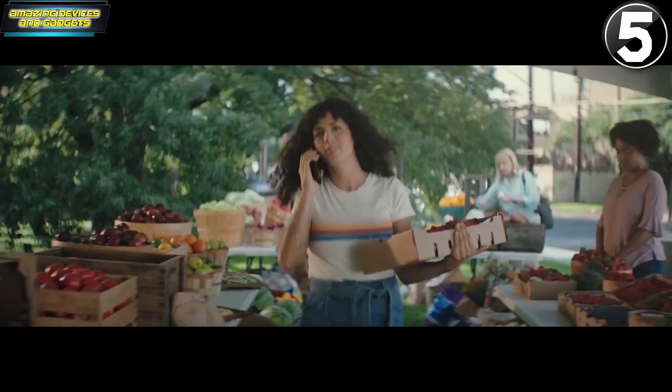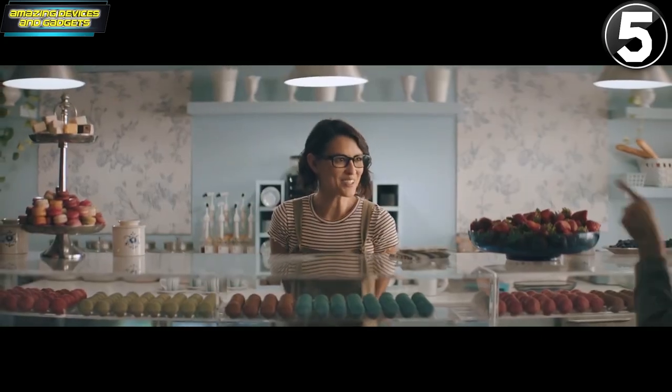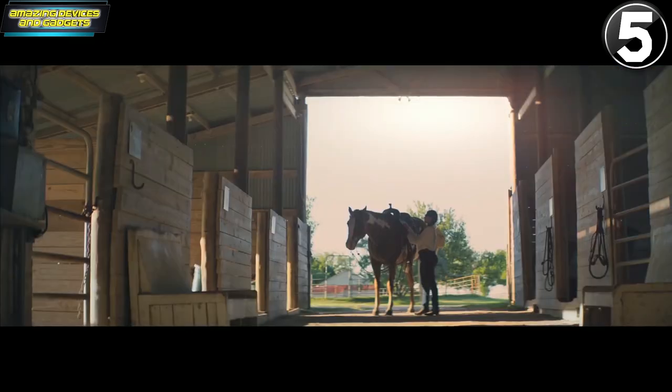Echo Frames are designed around your privacy — you can turn off the microphone anytime. Never miss what's important. With VIP Filter, you choose the notifications Alexa reads to you and which ones stay on your phone.